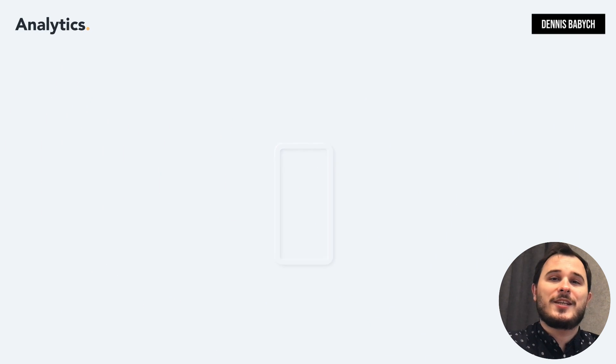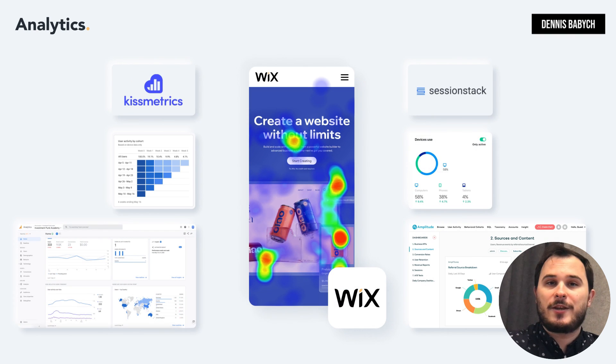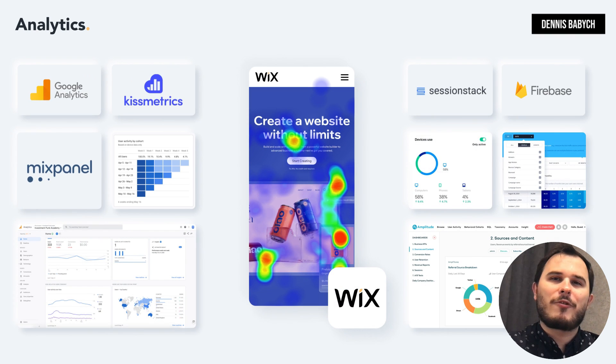Collecting user analytics is a crucial practice in the tech industry, allowing you to uncover essential metrics like unique visitors, user behavior, and session frequency. Using powerful tools such as Google Analytics, SessionStack, Firebase, and Mixpanel will enable you to gather valuable data. By consistently tracking your app's performance and analyzing user feedback, you can pinpoint areas that require improvements to ensure your users' satisfaction.